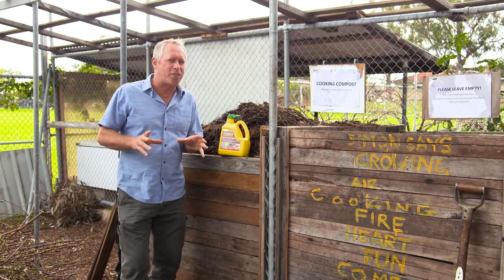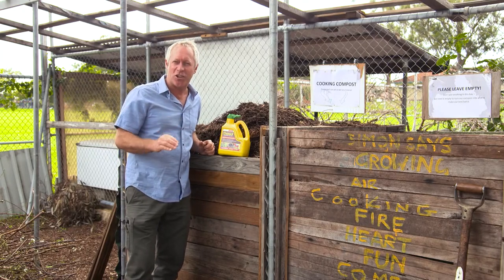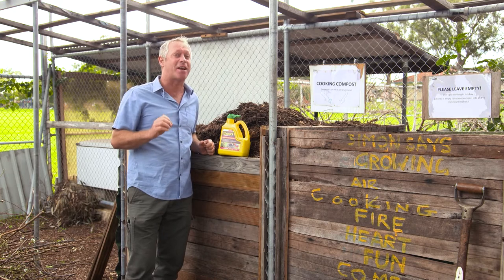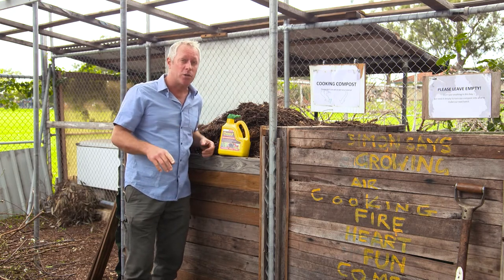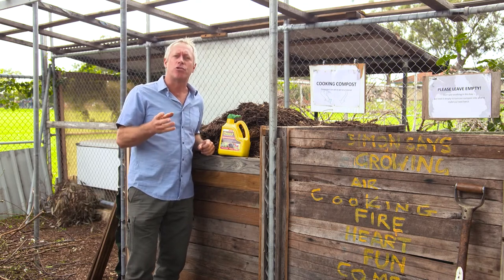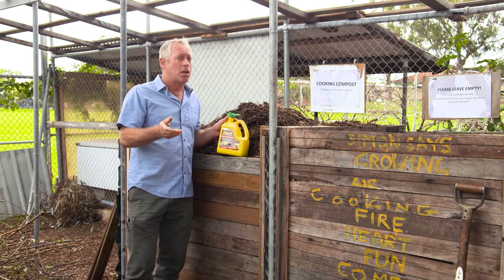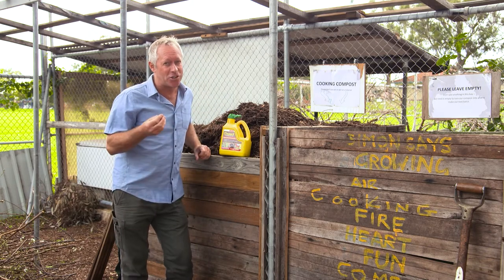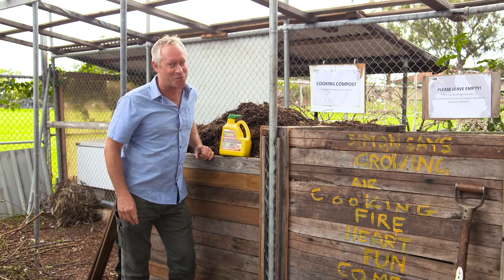You wouldn't be able to fit those into this bottle, but the clever seaweed scientists at SeaSol have found a way to add liquid compost into this new formula, which improves soil structure and helps with the uptake of nutrients — and the plants love it and it smells fantastic. I'm still waiting for them to release that range of politically correct aftershave for sheilas and perfume for blokes.